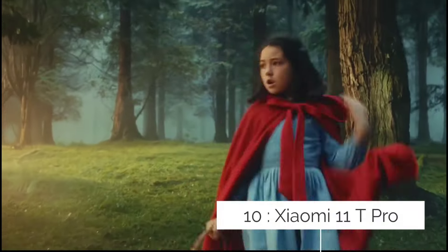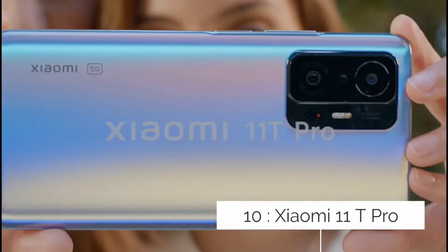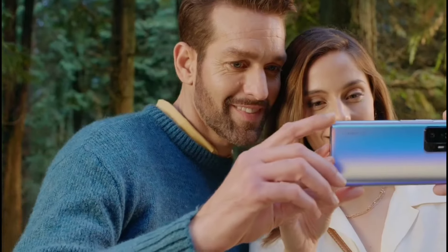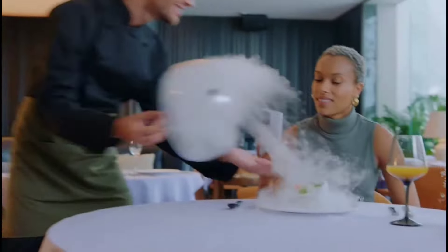Xiaomi 11T Pro — A Powerful Midranger. The Xiaomi 11T Pro is both a mid-range take on the Mi 11 and the year-on successor to the Mi 10T Pro. It is worth noting that it was the first phone to lose the Mi branding previously used by the company.